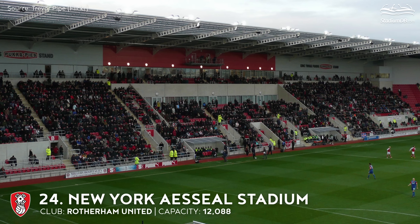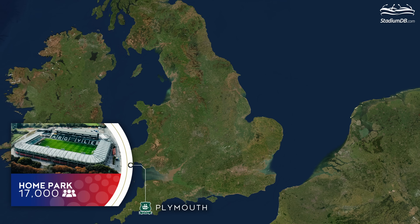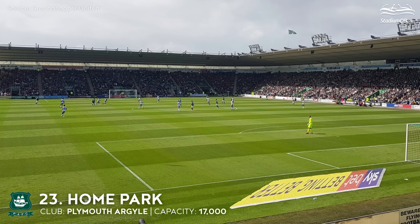24th place. AESSEAL New York Stadium. Capacity 12,088. Rotherham United FC. The design was drawn in 2010, the plot was bought that same year, construction started in June 2011, and by mid-July 2012 the stadium was ready for opening. The bowl grows proportionally from south-east to north-west, ending with the dominating main stand.